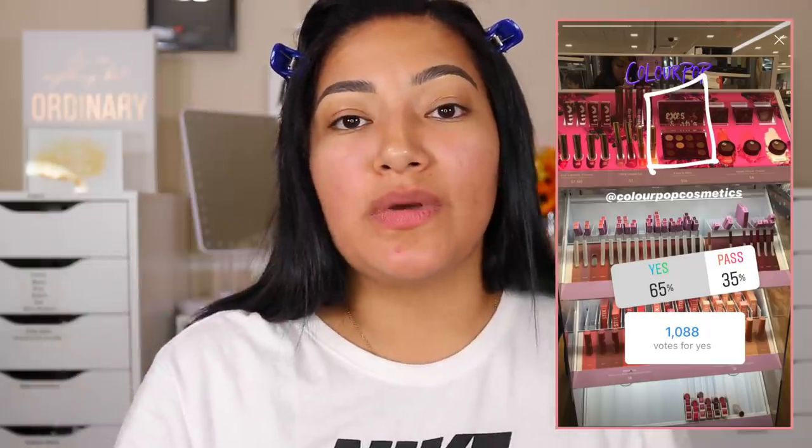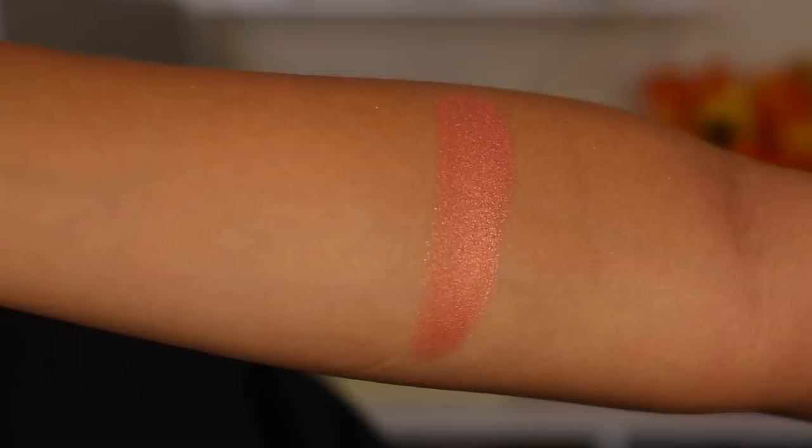Hey beautiful! Welcome back to my channel, and if you're new, hi my name is Alexis Jada — welcome! In today's video I'm going to be playing around with some new goodies that I got at Ulta. This is the ColourPop X's and O's. ColourPop has just been killing it lately, coming out with palette after palette after palette. I did order the Kathleen Lights palette so be on the lookout for that. I got two blushes and two liquid lips from this collection.